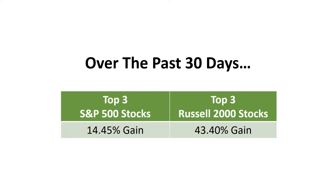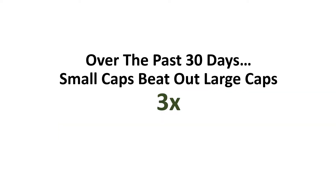Yes, 27% in just 10 trading sessions. Now this is even more exciting — over the past 30 days, the top three stocks in the S&P 500 averaged 14.45%, while the top three Russell 2000 stocks averaged 43.40%. That means over the past 30 days, small caps beat out large caps by over three times. All you had to do was buy and hold small caps to beat the broad market by over three times.